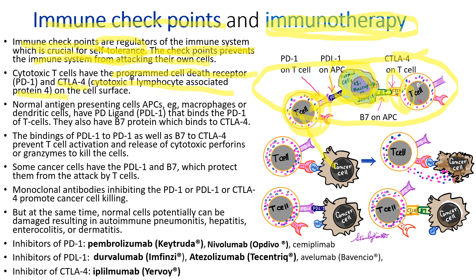Normal cells have B7 to block the CTLA-4 attack. Without this PD-1 and B7 protein — for example, in cancer cells — T cells attack and release perforin and granzymes to kill the cancer cells. But unfortunately, some cancer cells have PD-L1 and B7 to protect themselves. So by inhibiting PD-1, PD-L1, or CTLA-4, you can augment the cytotoxic T cell activity attacking cancer cells. But because they can also attack normal cells, the side effects are autoimmune: pneumonitis, hepatitis, enterocolitis, or dermatitis. The inhibitors of PD-1 are pembrolizumab (Keytruda) and nivolumab (Opdivo).